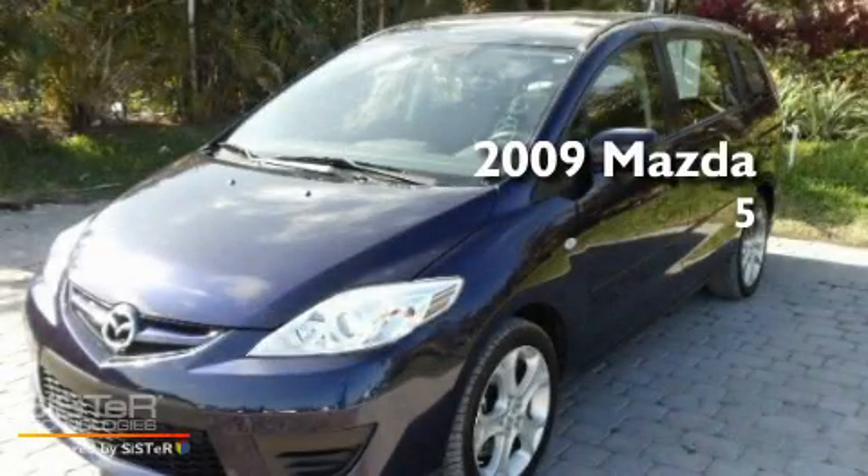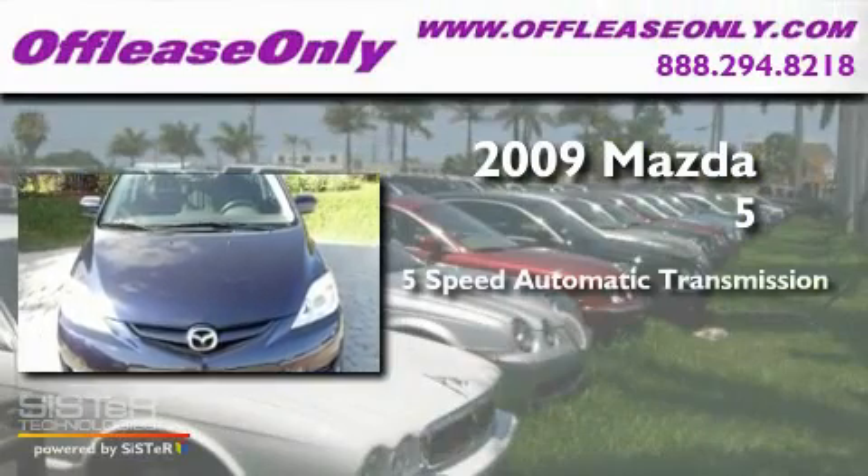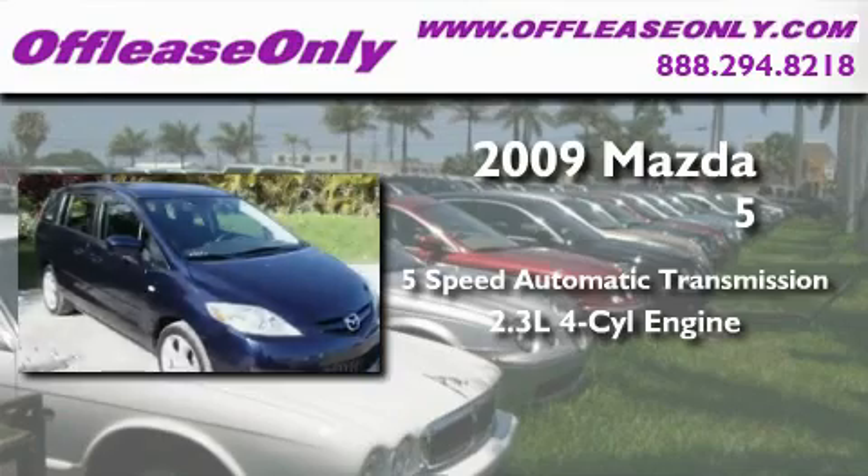This is a 2009 Mazda 5. This minivan has a 5-speed automatic transmission and an inline 4-cylinder engine.